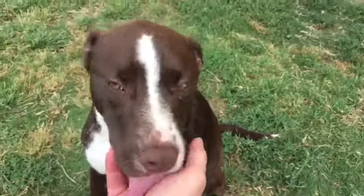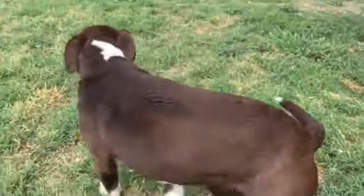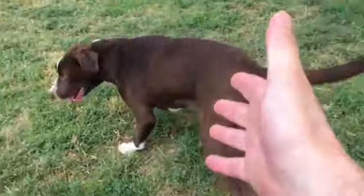Coco was surrendered by her previous owners because they got another pet that did not like Coco. But how can you not like Coco? Coco is awesome.